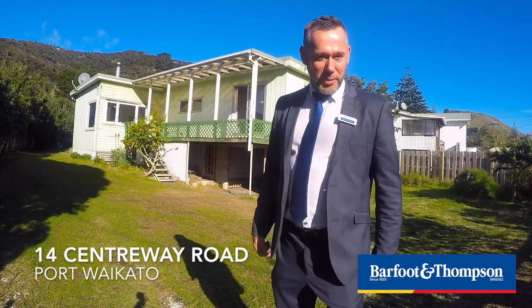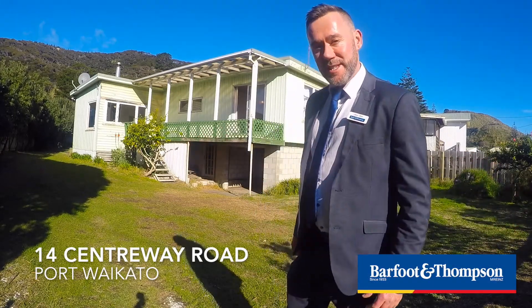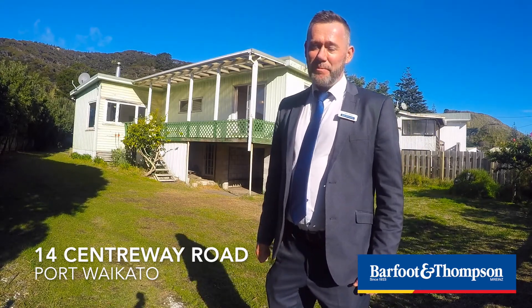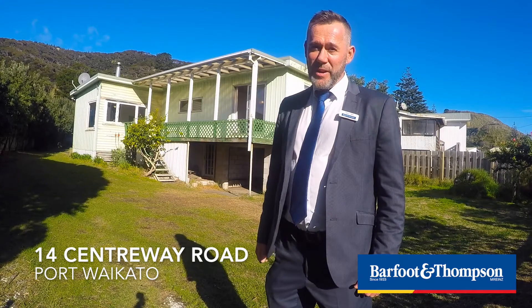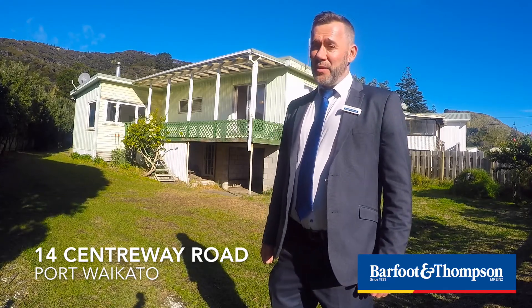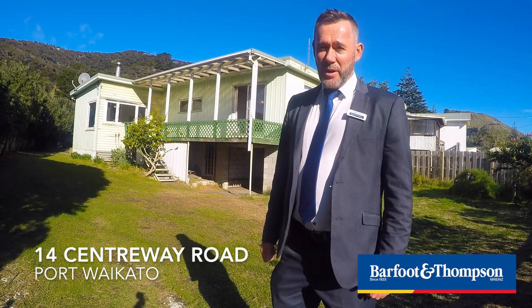Ahoy me hearties! Welcome to the port. You're at 14 Centreway Road, Port Waikato. Just 30 minutes from thriving Pocono Village with its shopping centre soon on the way, and 30 minutes to the motorway from the Pocono off ramp.